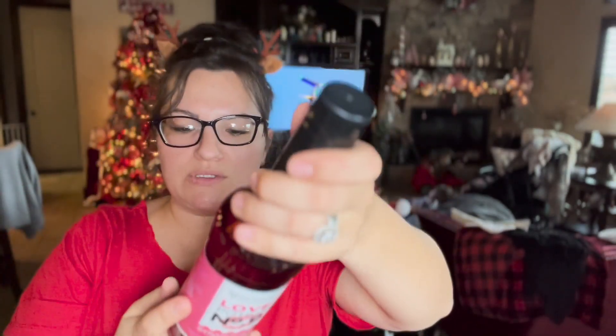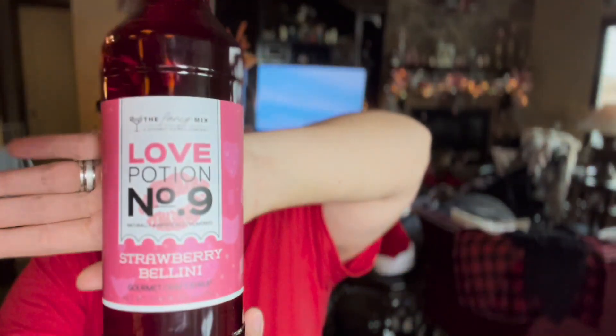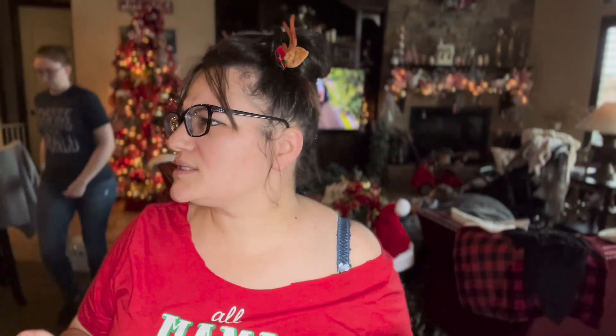I got this Love Potion Number Nine strawberry bellini syrup — this is actually from HomeGoods, not Ross. It was $3.99 regular price.